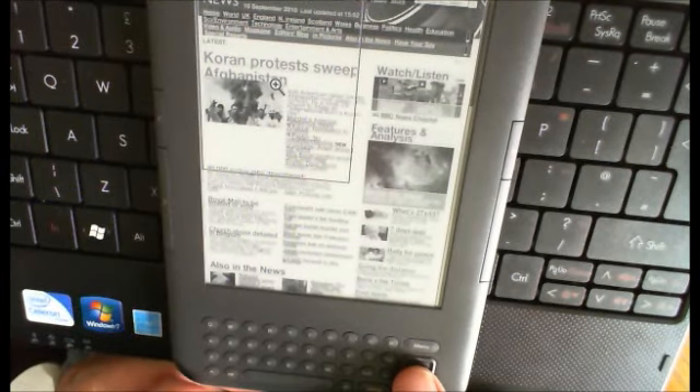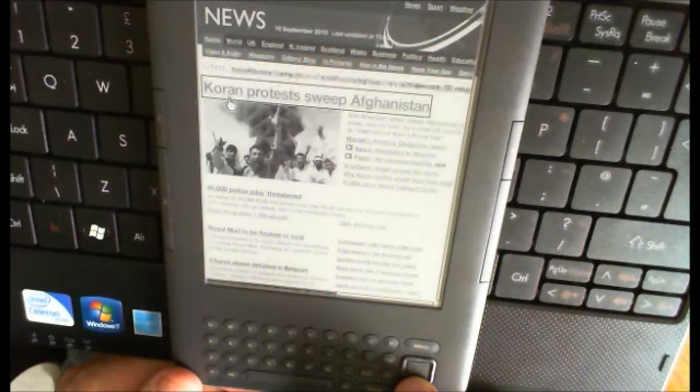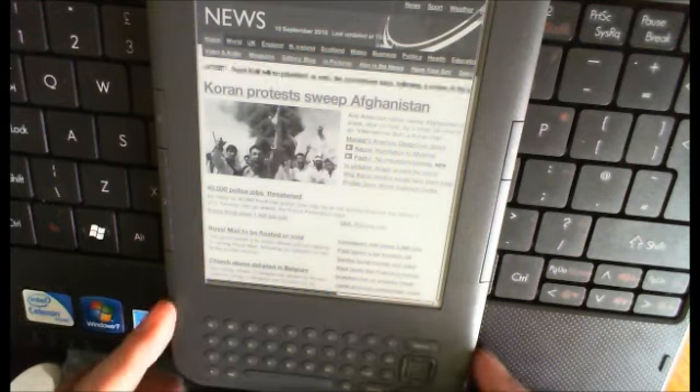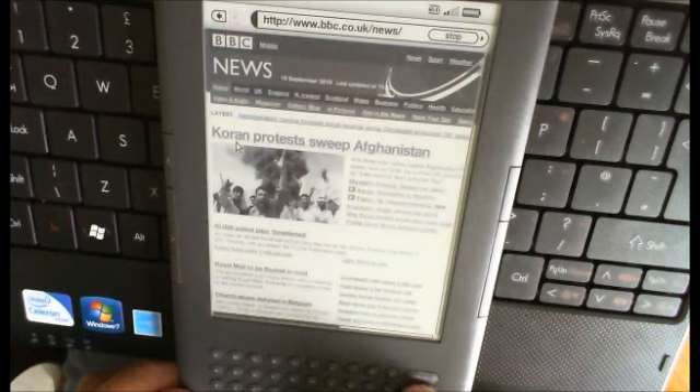You can zoom in and just about make things out. You can click down and try to get to a headline, but it's not easy. When you finally get to an article — this one's taking quite a while to load — you can see at the top that even on broadband it really isn't moving terribly quickly at all.